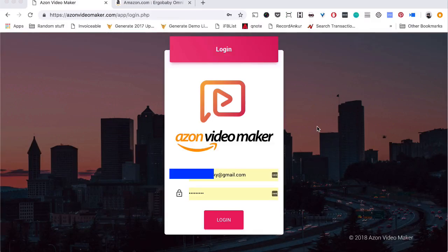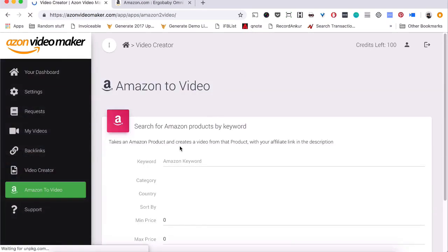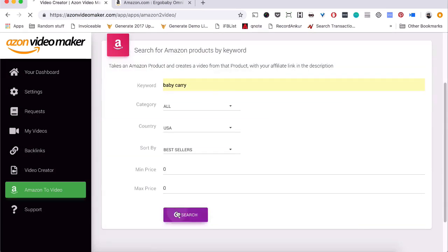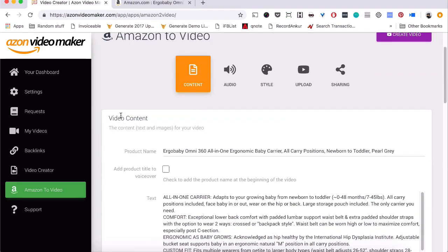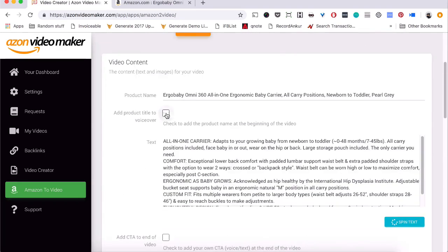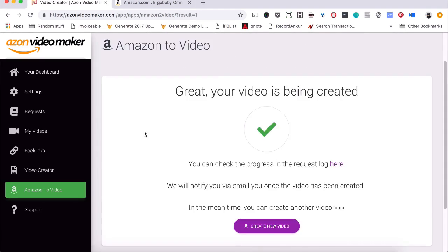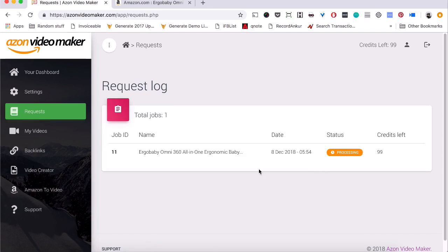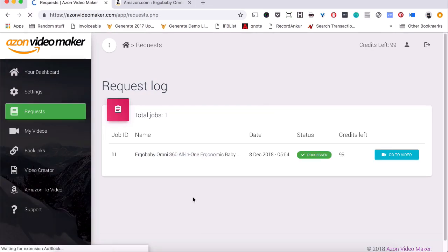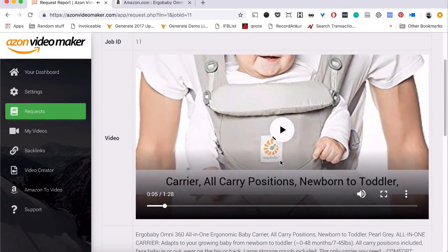Let me show you how it works. Once you log into Azon Video Maker, go to the Amazon to Video section and enter a keyword to find a product on Amazon. Once you get the results, select the product you want to turn into a video. Select a few options based on your preference, then click the Create Video button. Your video starts getting created in seconds — grab a cup of coffee while the software does its magic. When you come back, your video will be ready and already uploaded to YouTube with an affiliate link already added.